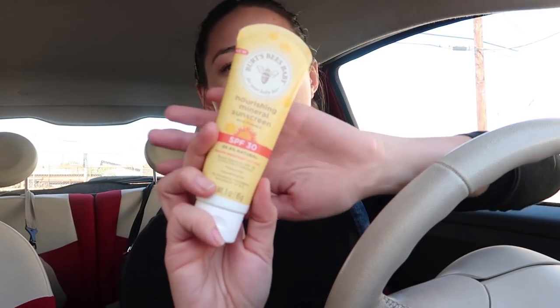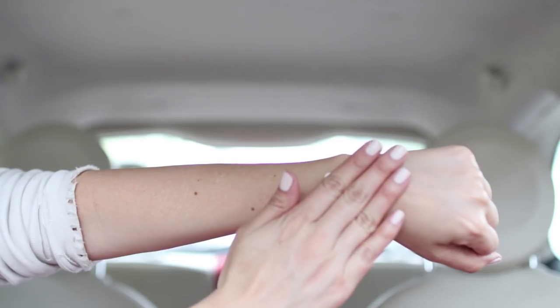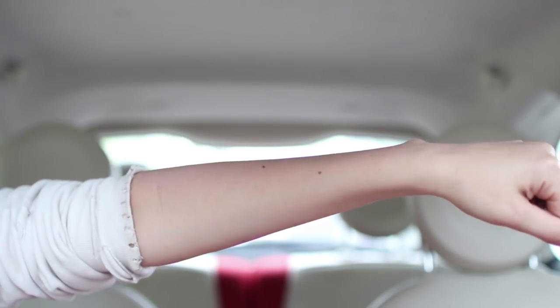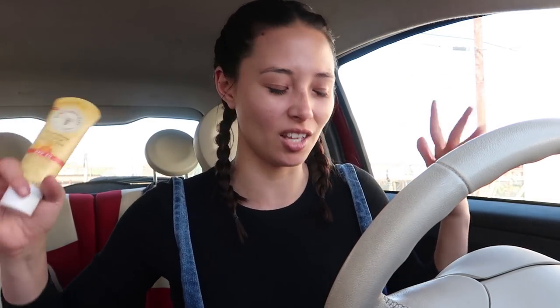Sunscreen. You know how important sunscreen is for your face — I talk about it every time I do a makeup or skincare tutorial. But sunscreen for your body is equally as important. I always remember my face but never remember the rest of my body, and it isn't until I'm sitting in traffic with the sun beaming on my arms, legs, and hands that I think — damn it. This one is from Burt's Bees, SPF 30, water resistant, no parabens, phthalates, or petroleum. I like that it's a cream versus a spray because you don't want to get all that stuff in your car.